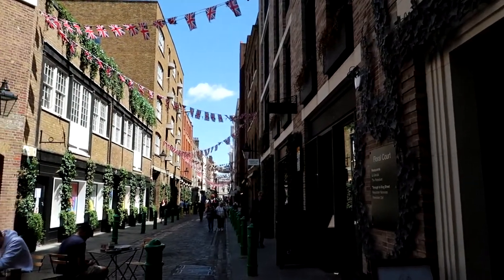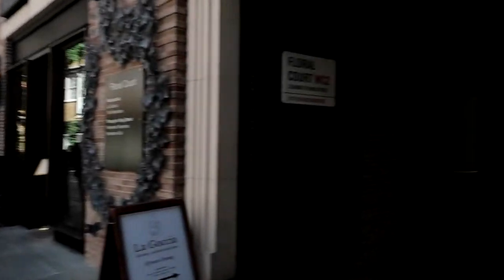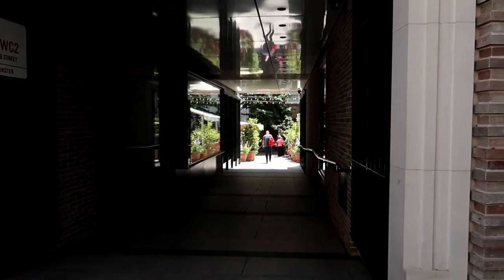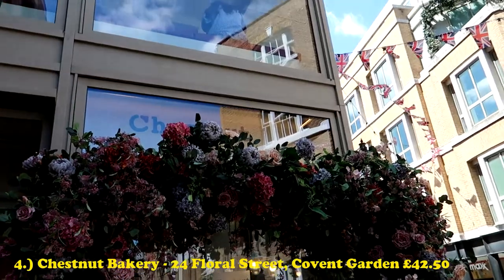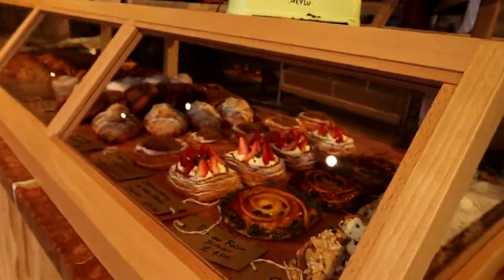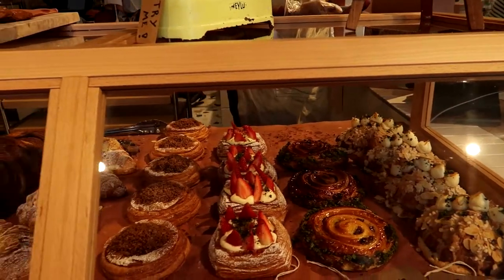The area is so lovely just outside, but it's easy to miss. If you just come through Floral Court — I came just off of Covent Garden — you'll find the Chestnut Bakery.